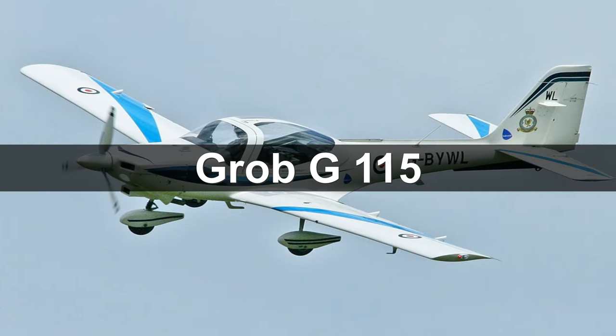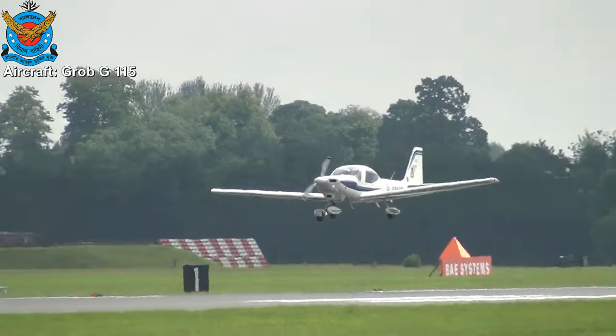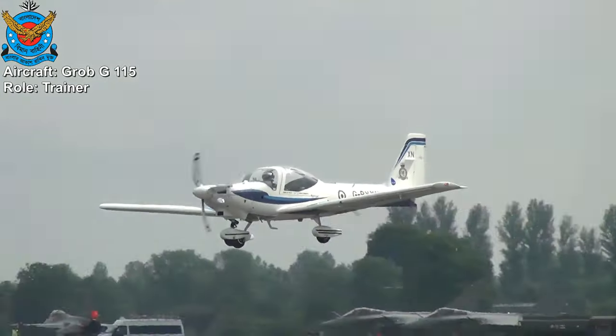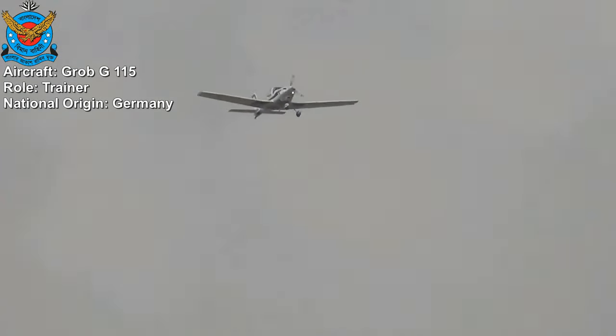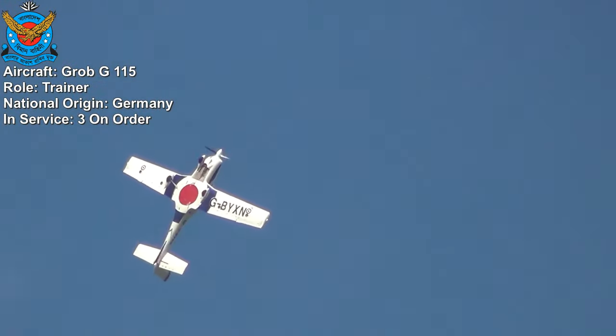Grob G115. The Grob G115 is a general aviation fixed-wing aircraft primarily used for flight training. It is built in Germany by Grob Aircraft. Three Grob G115 are on order for the Bangladesh Air Force.